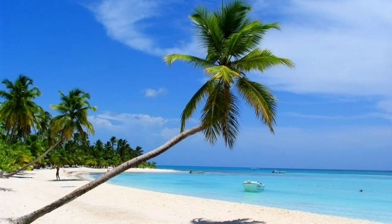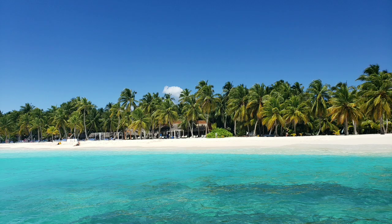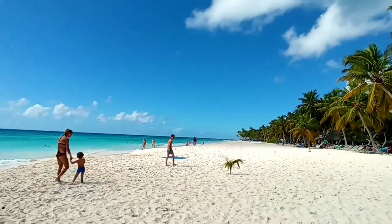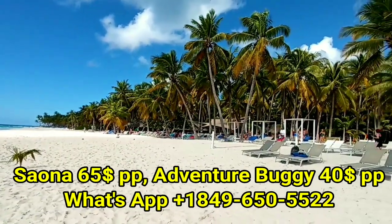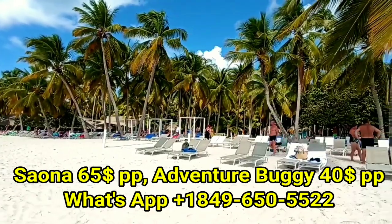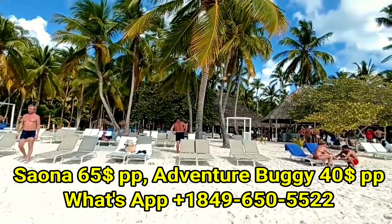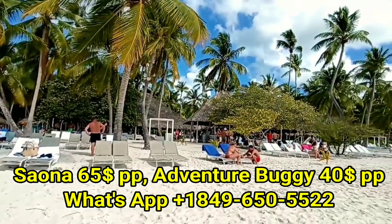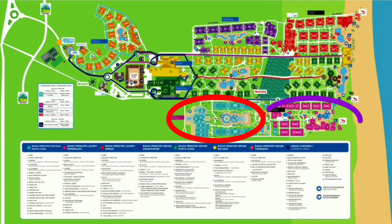Please support me by subscribing to the channel. We also offer different tours like dune buggy, safari, and much more at the best prices — you pay directly in the bus, so it's risk-free. Write me on WhatsApp and I'll give you all the details.